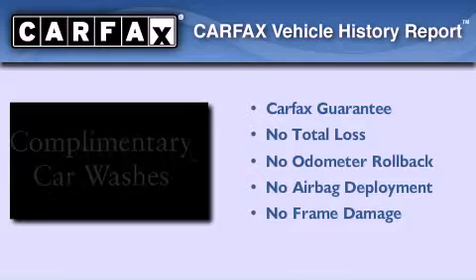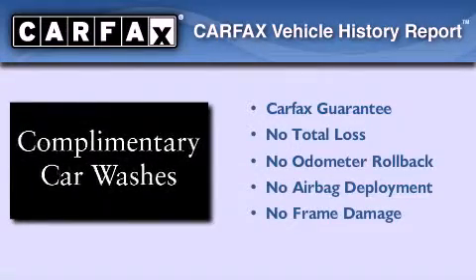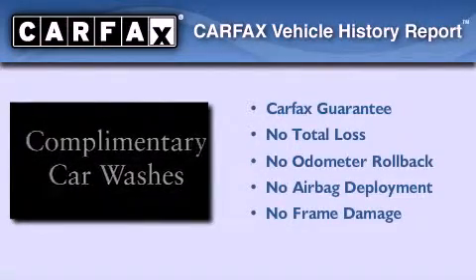Not to mention that this Buick qualifies for the Carfax buyback guarantee. Stop by today and test drive this automobile for yourself.